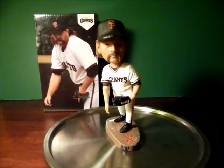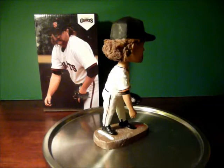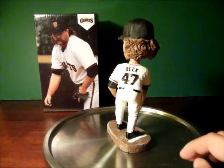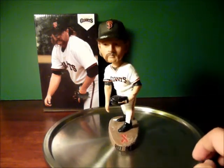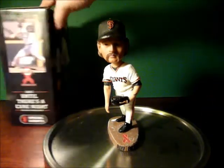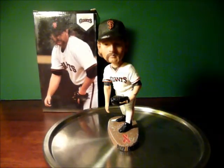Rod Beck, also known as Shooter, is sporting his Fu Manchu mustache with a big mullet in the back, his arm dangling by his side. Rod Beck's number on his back is 47. He looks just like the photo there. The box itself is pretty cool — the Giants do a really cool job of making nice boxes.